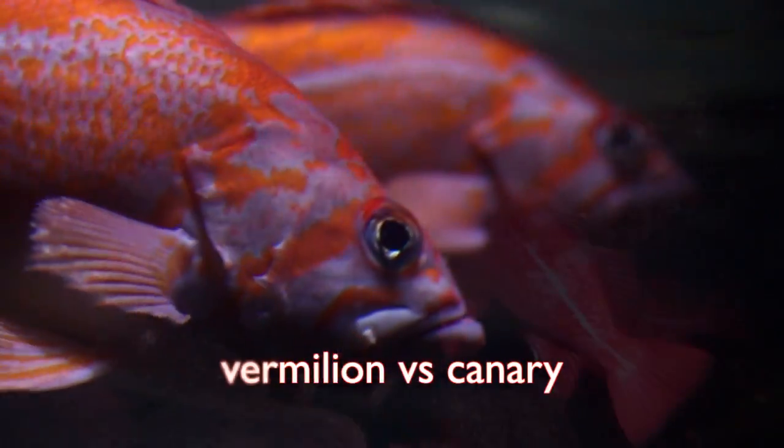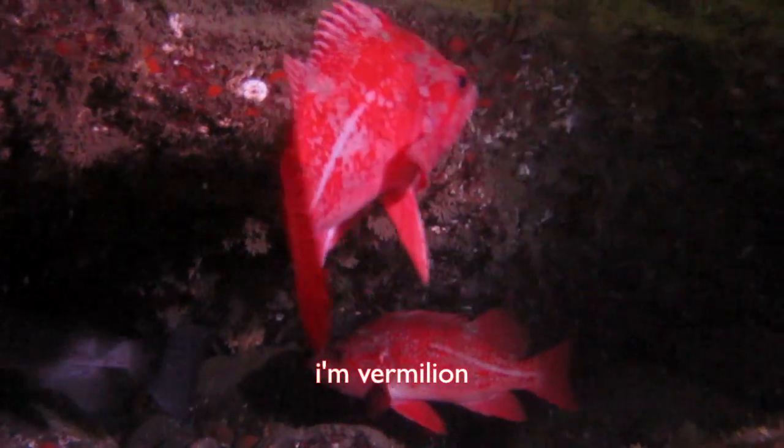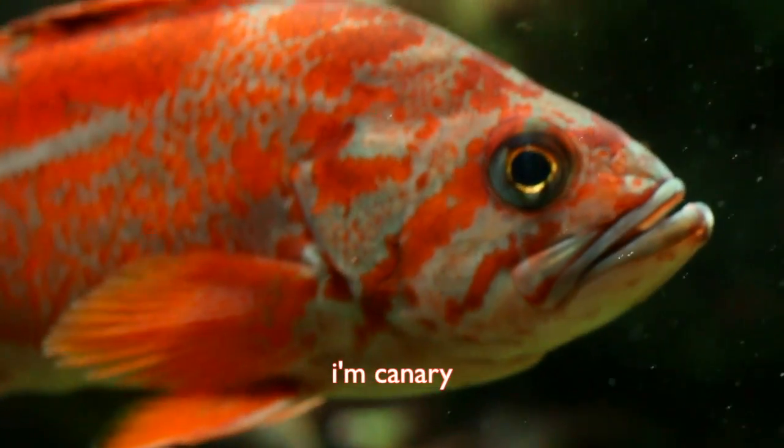Vermilion and canary rockfish can also be mixed up. Vermilions are a pink-red, and canaries are a warmer orange-red.